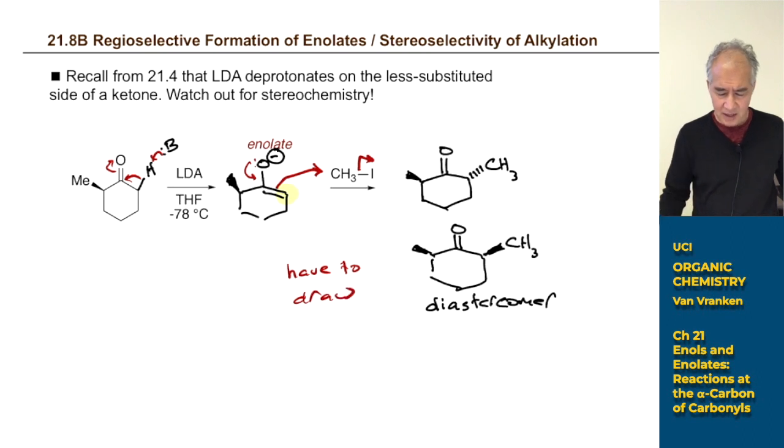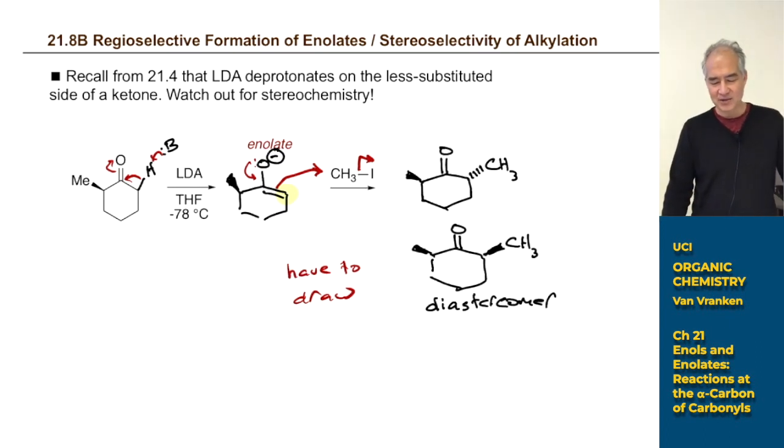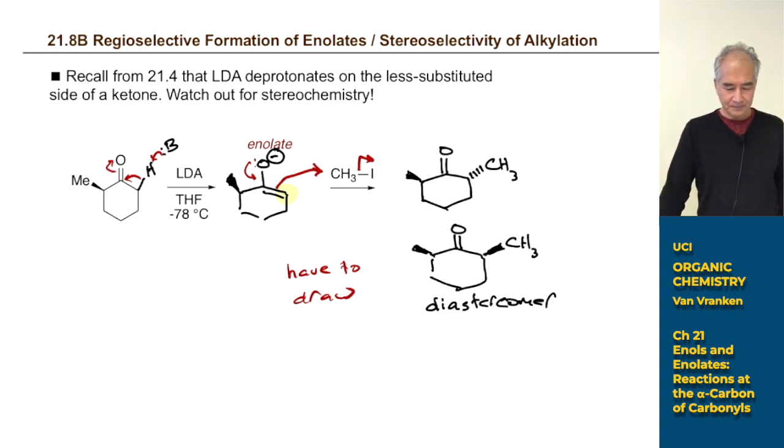You might think stereochemistry is frustrating here, but synthetic organic chemists actually love diastereomer issues. We spend all our time thinking: how do we make one diastereomer and not the other? Can we design selective reactions that give one and only one diastereomer? We have ways to do that — that's why we can design drugs with 15 stereogenic centers and control every single one of them.